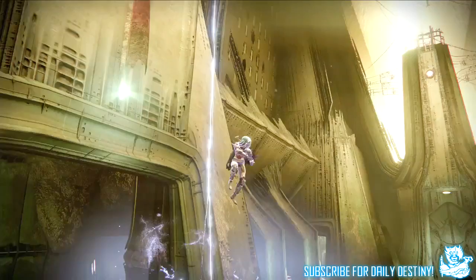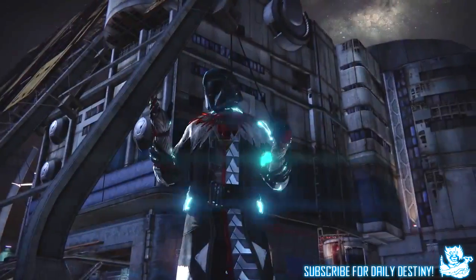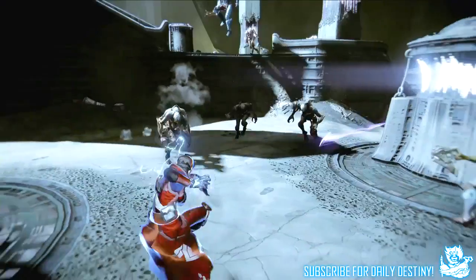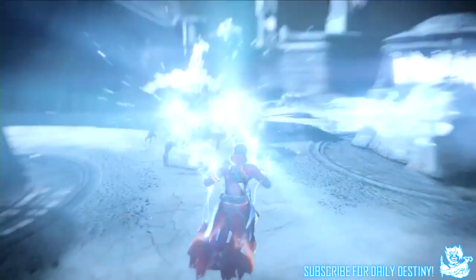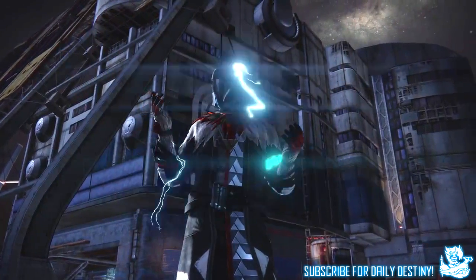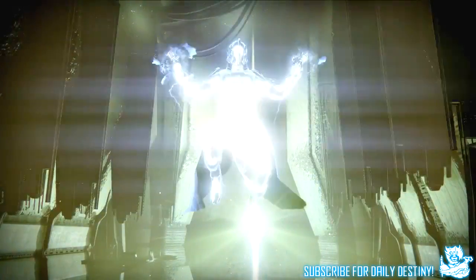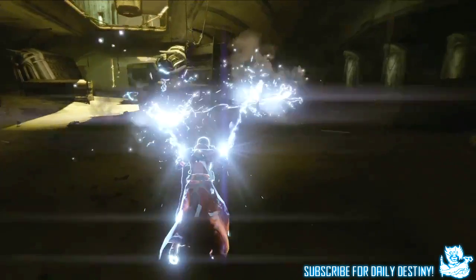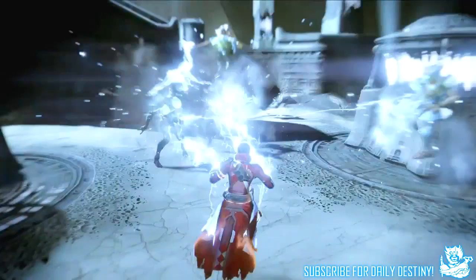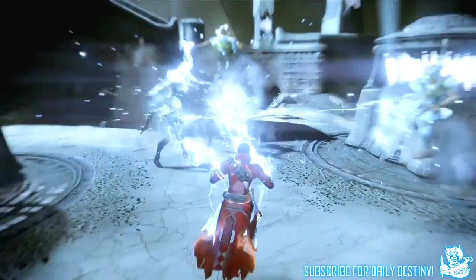Now we're going to take a look at the Warlock, and it's called the Storm Caller. As you can see on screen, you shoot electric out of your hands while chasing enemies down — it looks so good. This is arc damage, the one elemental type the Warlock doesn't currently have. Obviously having Voidwalker and Sunsinger covering void and solar, it's now getting the Storm Caller which is arc — incredible.